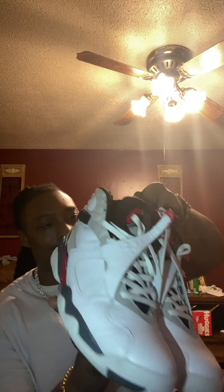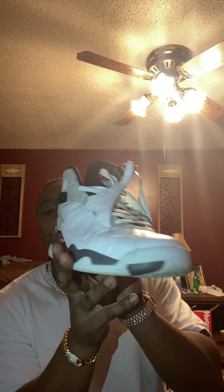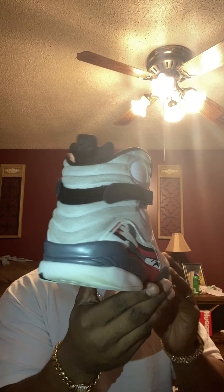Right here we have the Bugs Bunny 8s. It ain't too much I can say about this shoe, but it's a clean shoe. I think I got this shoe in 2013 or 2014, I'm not too sure. But look, I still got it, it's still here, hanging on.